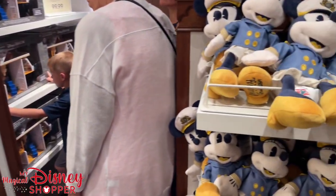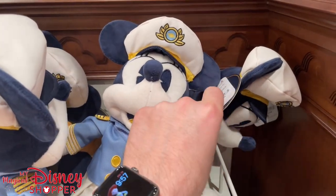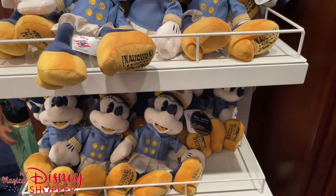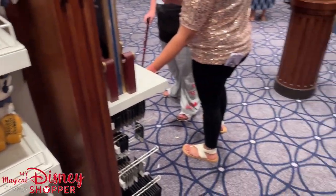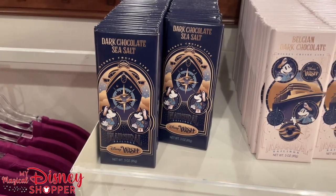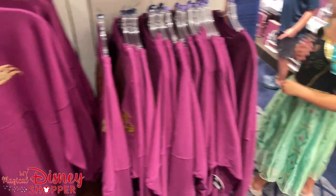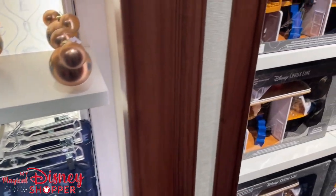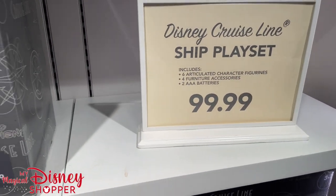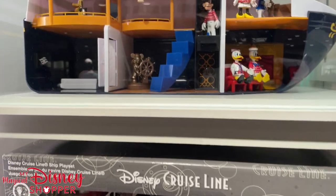Now they do have inaugural sailing plushes. Look at these — Captain Minnie, she is so awesome! We had such a fun time at the sail away party. These are $24.99. You do not want to miss any of the shows on this ship — they are so awesome. They even have their own chocolate bars for the inaugural sailings — Belgian dark chocolate, Belgian milk chocolate, dark chocolate with sea salt. And there's a ship playset for $99.99 that comes with Captain Mickey and even more characters.